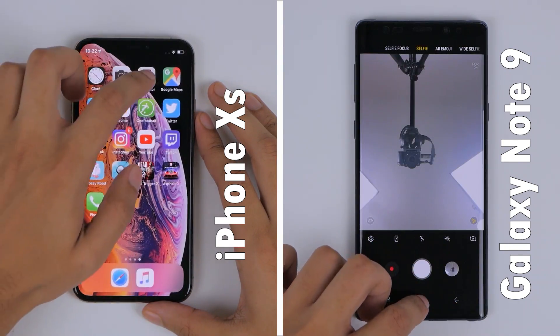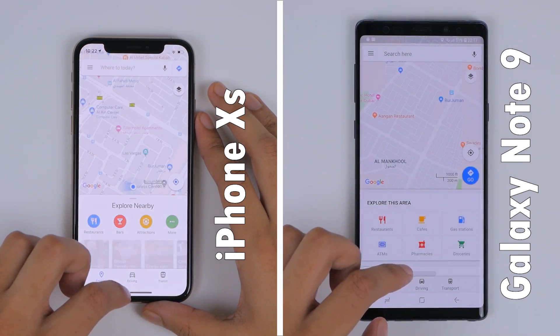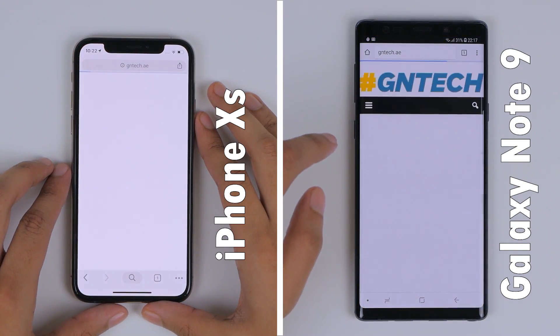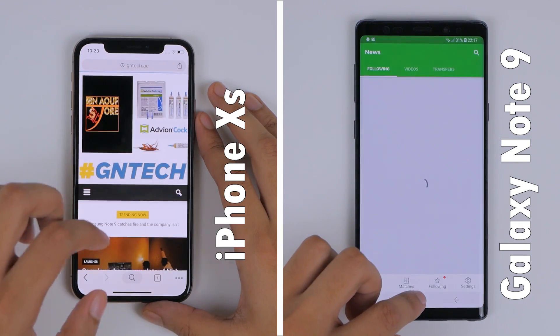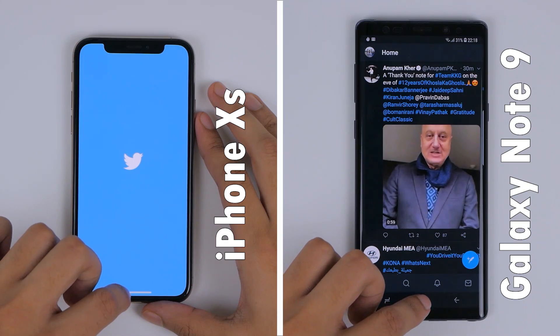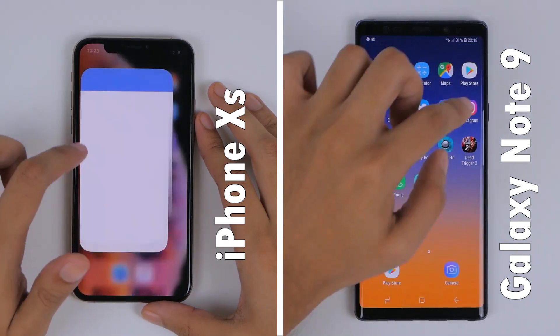With the iPhone's fluid gesture navigation, it starts to build up a small lead, up until both phones reach Chrome to load GNTech's mobile website. Here we see the Note 9 jump to the lead. Onto the social media row, the Note 9 maintains that lead, but the navigating experience just feels slightly smoother on the iPhone XS.